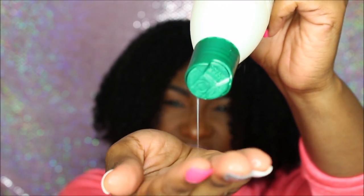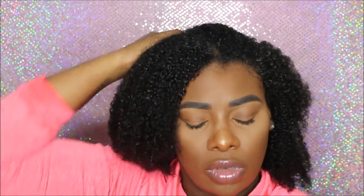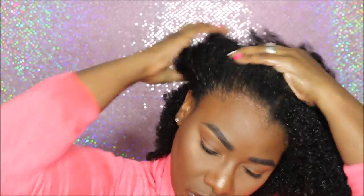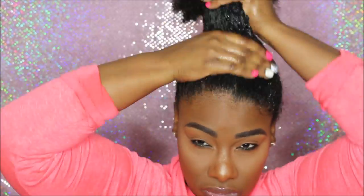This shampoo doesn't really suds up — it reminds me more of a co-wash. It's so moisturizing and it cleanses my hair really well without stripping any moisture, and it's great for detangling. You see me working the product through my hair. Make sure you're using the tips of your fingers, massaging your scalp really well, getting the shampoo all throughout your hair and saving your ends for last. Now I've rinsed it out so my hair is freshly clean.